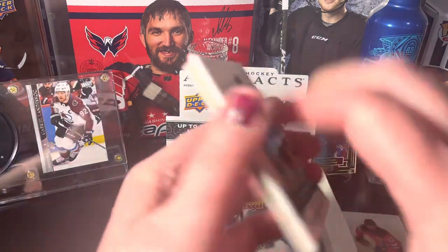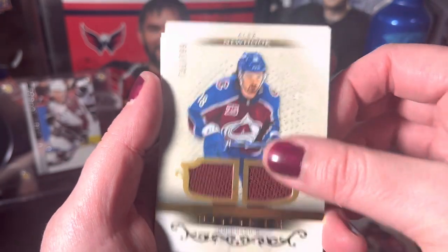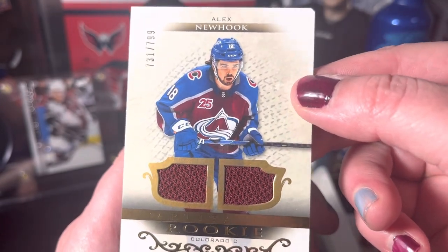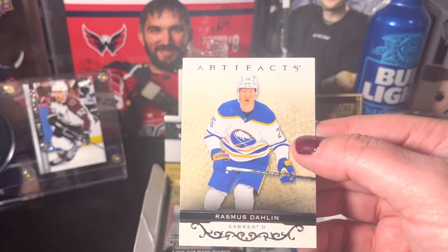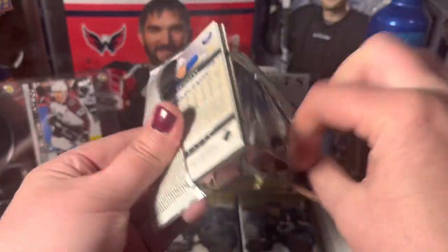Moving right along, we got Tim Stutzle — we got a rookie double jersey, not bad, and that's numbered out of 799. I'll take it since I'm an Avs fan. And we got Rasmus Dahlen. So far two jersey cards on the rookie.